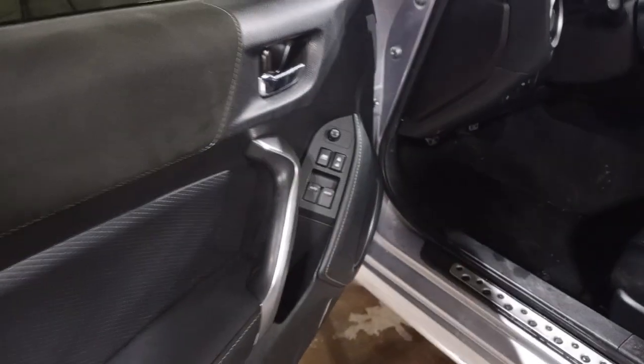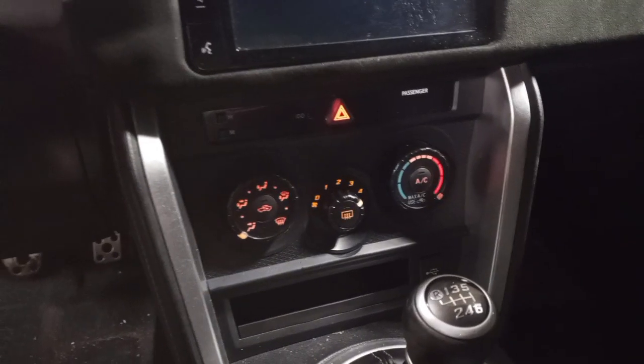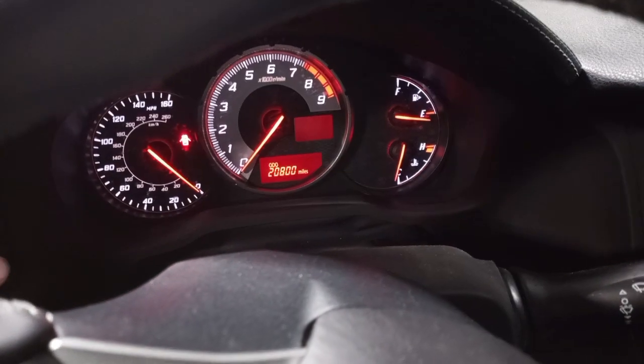Black cloth interior with suede accents, manual seats, driver airbag is deployed. You can see the miles.